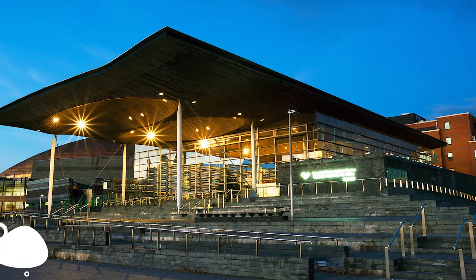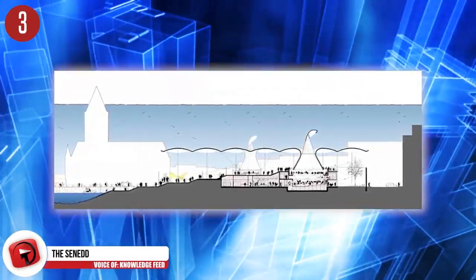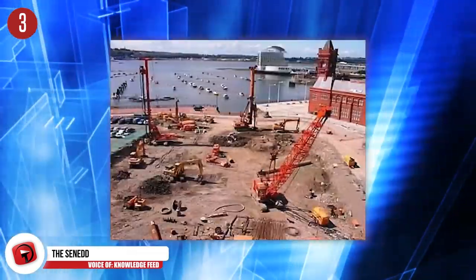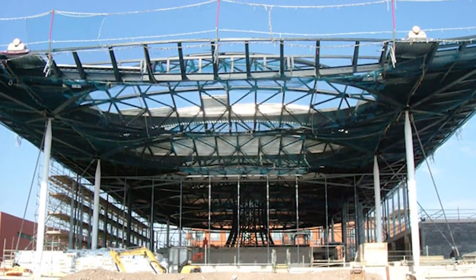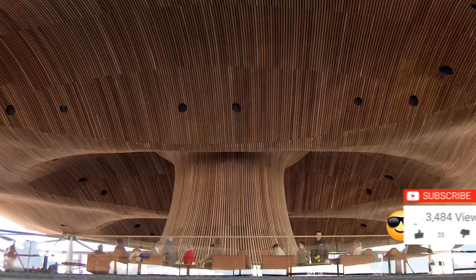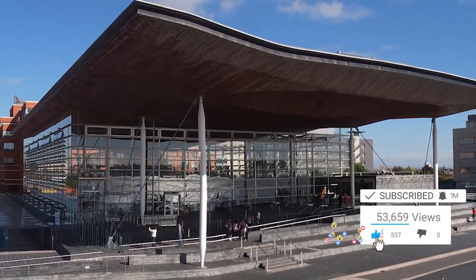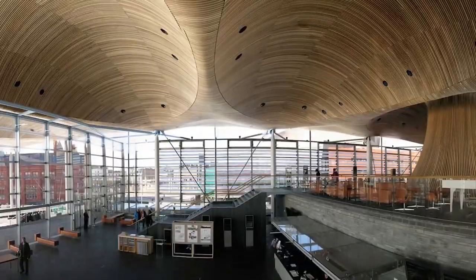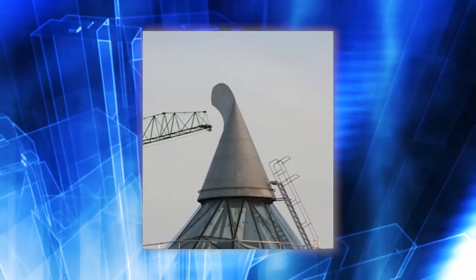Number 3: The Senedd in Cardiff Bay, Wales. The Senedd was designed to be based on the concepts of openness and transparency. It houses the debating chamber as well as committee rooms. The building was designed by the Richard Rogers Partnership and was built by Taylor Woodrow. The Senedd used traditional Welsh materials such as Welsh oak and slate in its construction, although the ceiling was comprised of Canadian-sourced Western red cedar. The building was designed to be environmentally friendly, with a rainwater collection system on the roof used for flushing toilets and cleaning windows, an earth heat exchange system for heating, and a wind cowl on the roof that funnels in natural light and cool air.